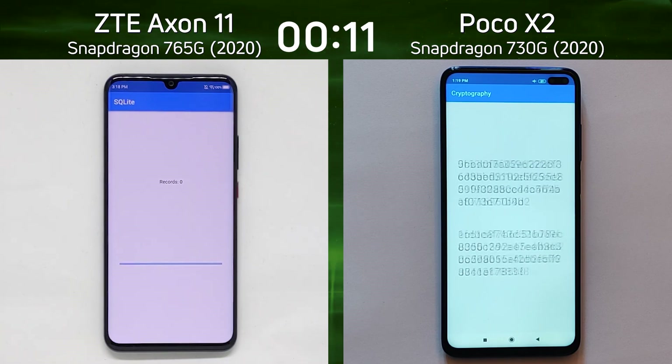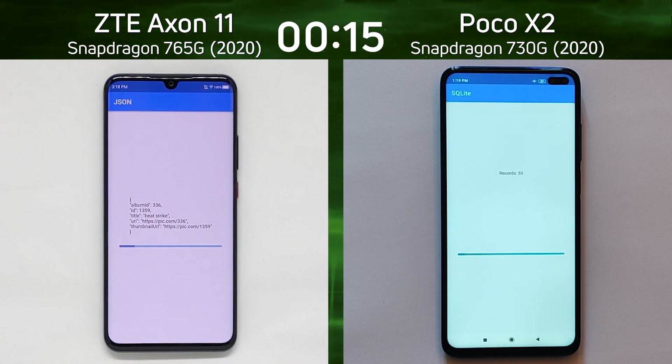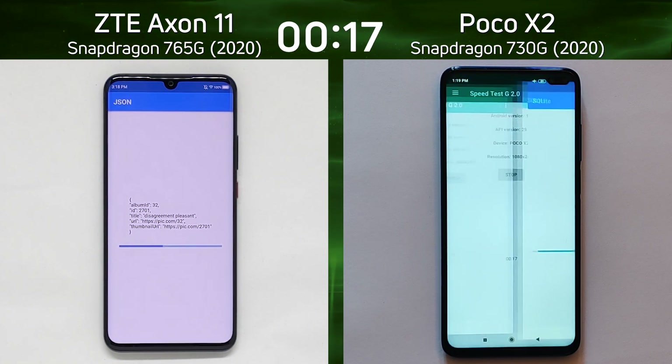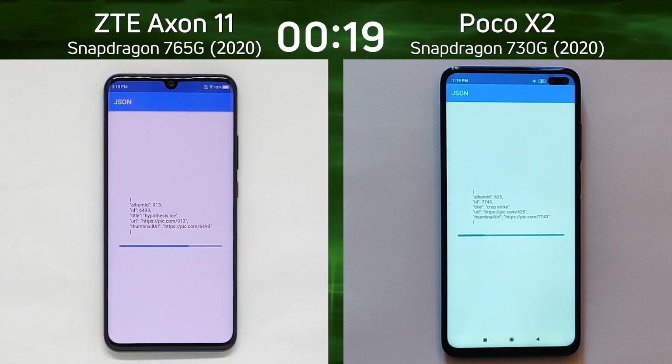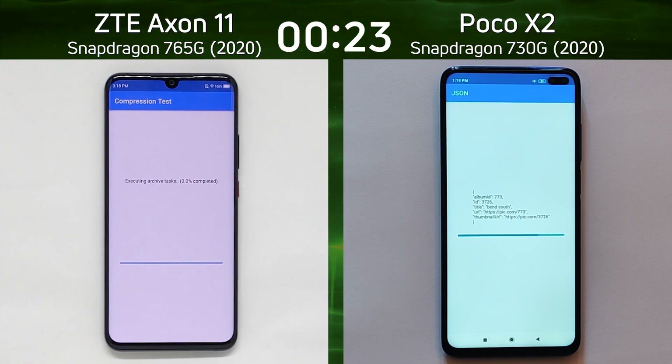The 765 and the 730 are based roughly on the same kind of architecture. We'll talk more about that in a minute, and of course because the 765 is a higher number it should do better than the 730, and we're going to find out.